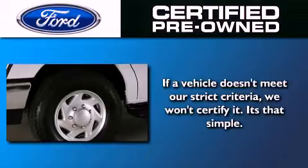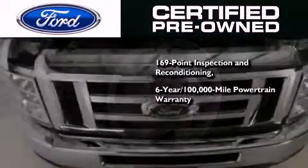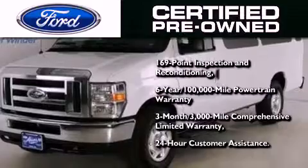This vehicle has fewer than 39,000 miles on the odometer. The Ford pre-owned certification includes a 6-year, 100,000-mile powertrain limited warranty and a 3-month, 3,000-mile comprehensive limited warranty, plus Ford Motor Company's 24-hour roadside assistance program.